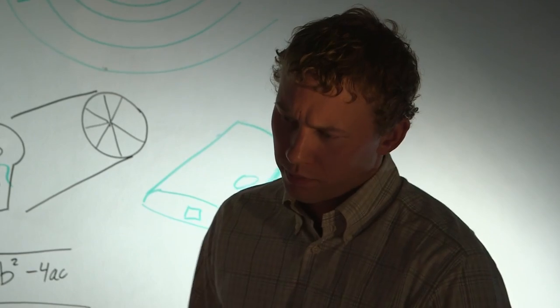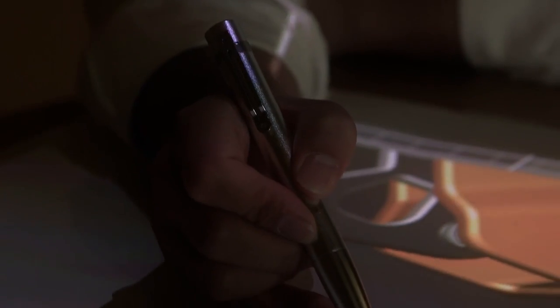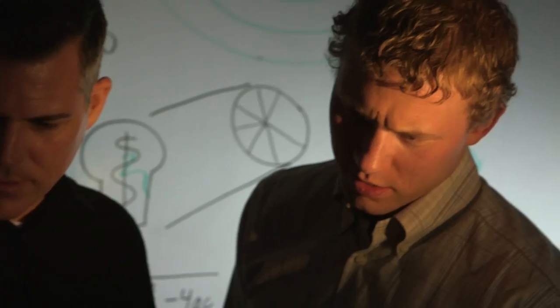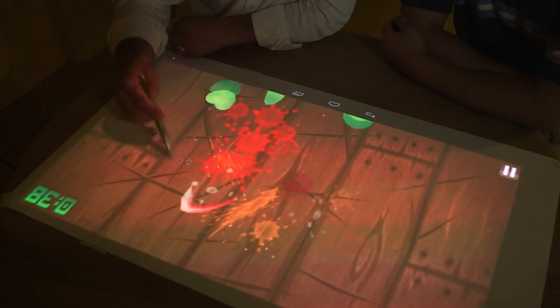TouchPico converts your office into a sci-fi experience by providing an interactive table in your ballroom. You can share your ideas, mind maps, and get instant feedback from peers on the table. You can write, you can touch, you can control.